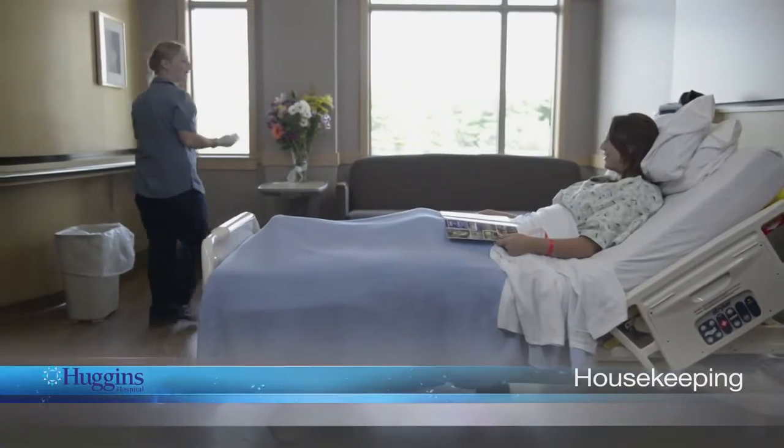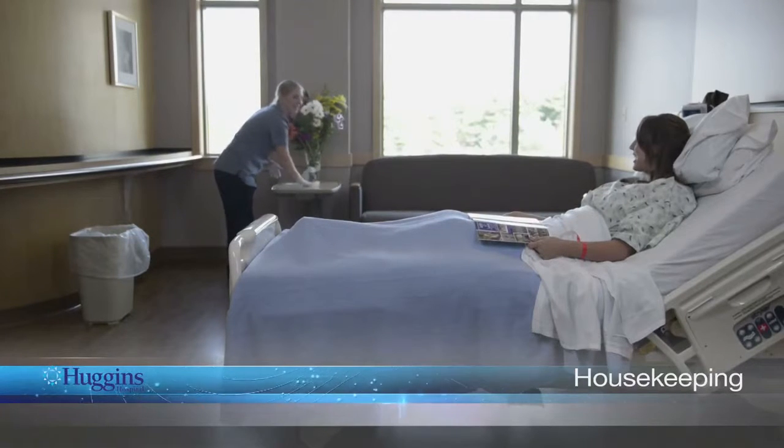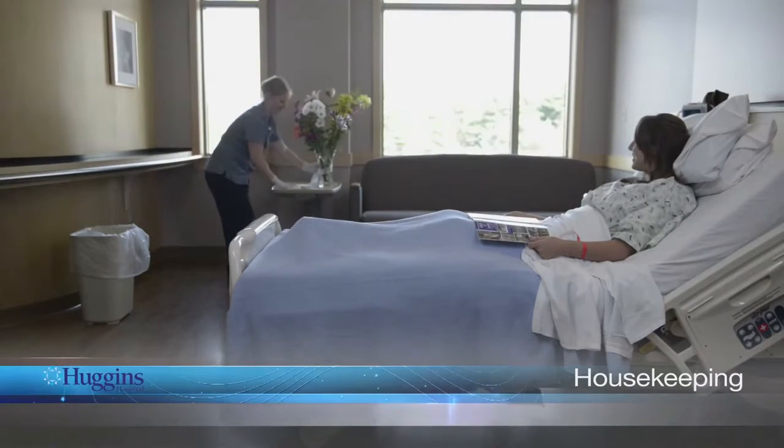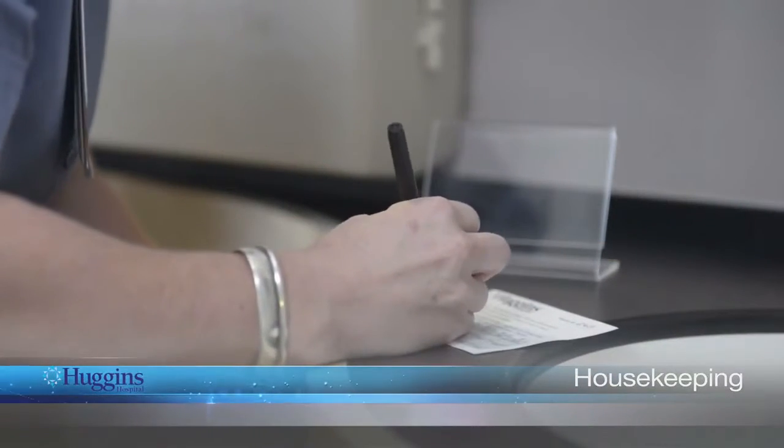We take pride in a clean environment for our patients. Your room will be cleaned every day. We may clean while you are out of your room. Each time your room is cleaned, the housekeeper will note it on the housekeeping card in your room.